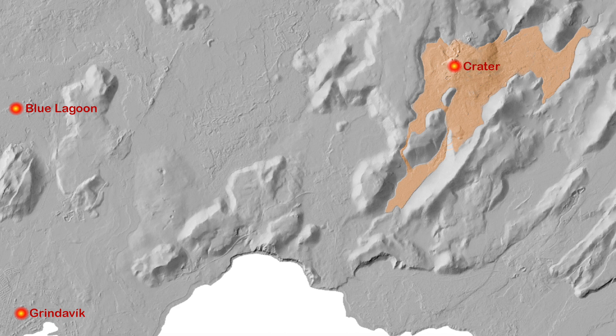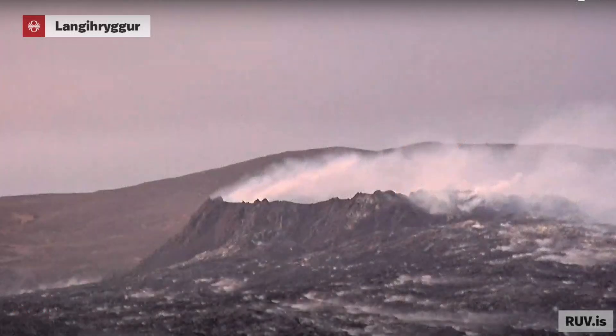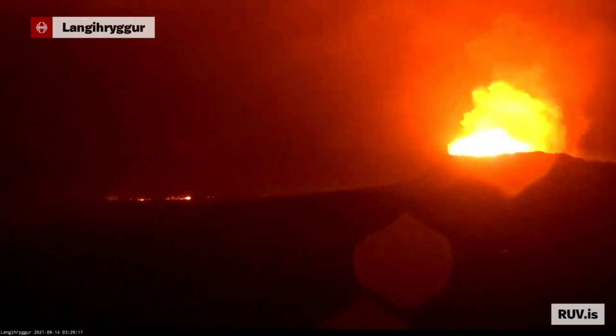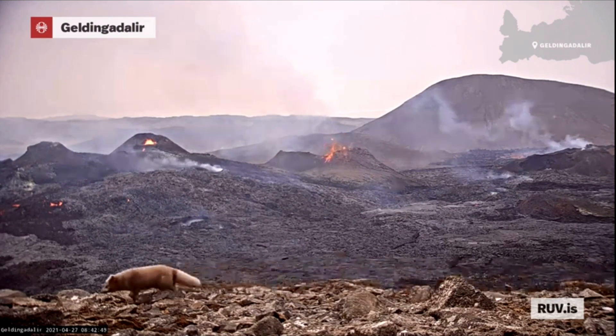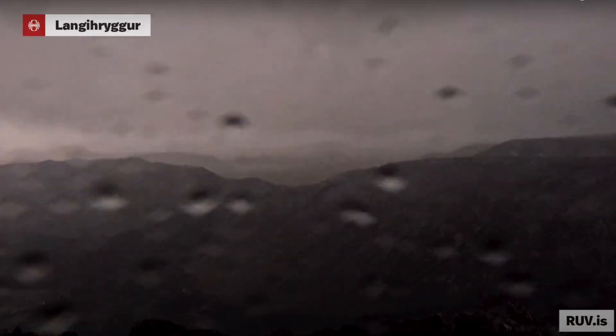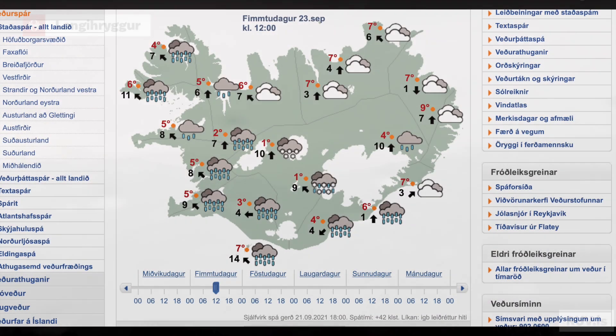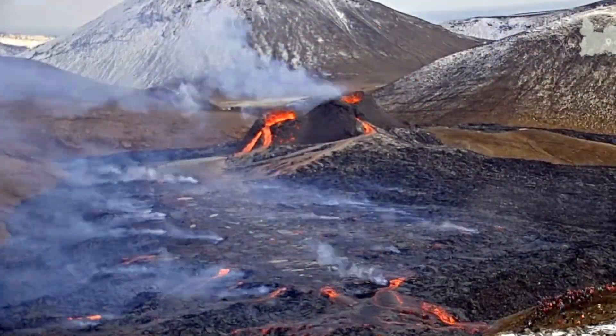Webcam number one is located here from the State Broadcasting Service — that's what you call the hot camera. It's usually aimed towards the crater with the view you know very well, but note that they rotate it a few times a day, like when they get tired of tourists jumping in front of it. I would not expect too much view from this camera for the next days, as the weather forecast is miserable and the volcano has been dormant recently.